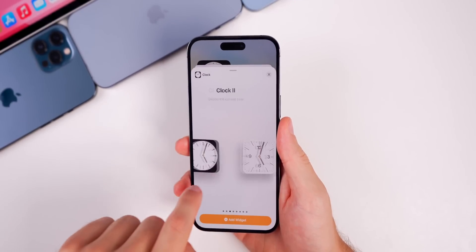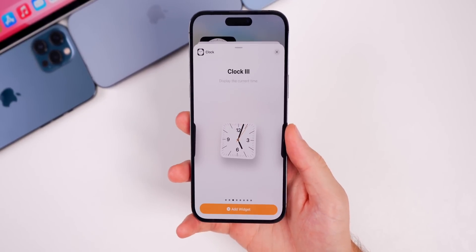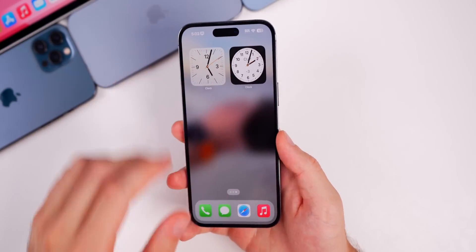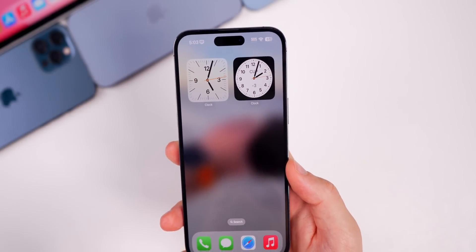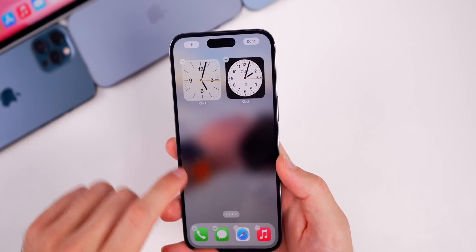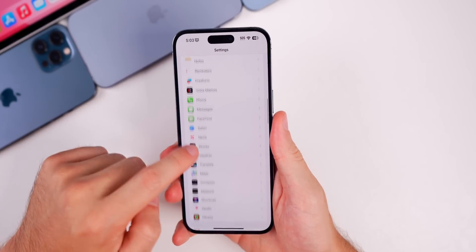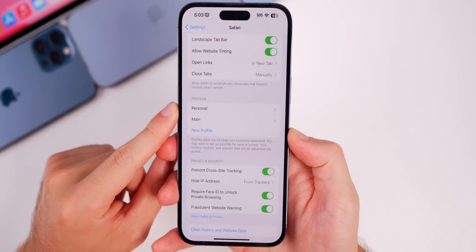There's also a new widget style for the Clock. We now have a 'Clock 3' widget that looks a bit different and is more transparent. When you add it you can see how it looks next to the old style, and it changes based on your wallpaper. I think it looks much better than the old style.